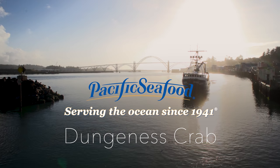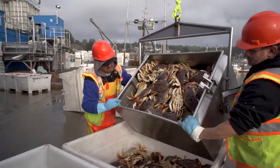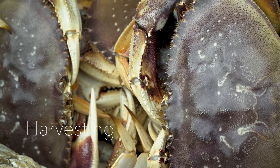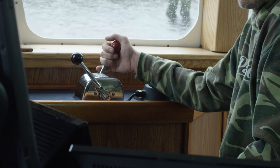The Dungeness crab Pacific Seafood offers to seafood lovers around the world is as fresh and pure as food right from nature can be. Let's start at the beginning. Crab season normally starts December 1st and it jumpstarts our season with Pacific Seafood.